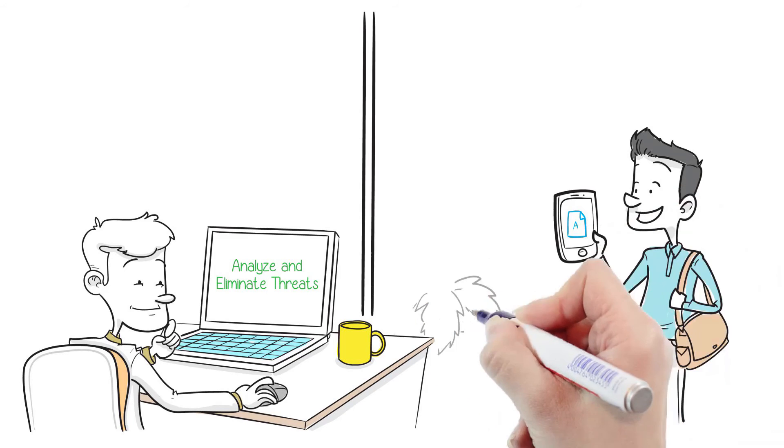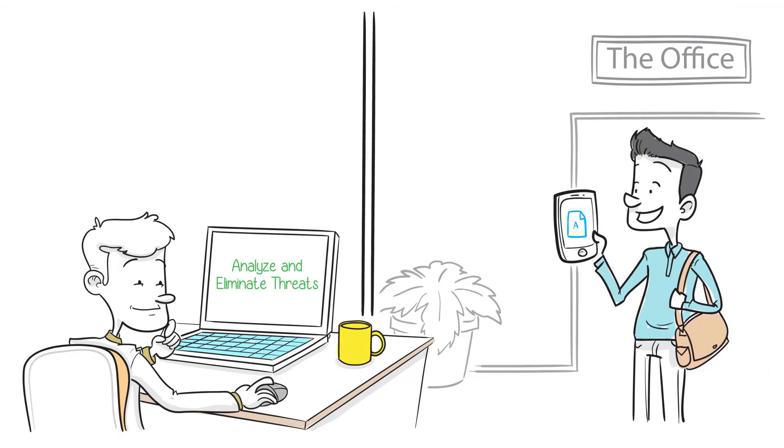Guest access management allows your organization to provide secure, differentiated guest user access to their networks.